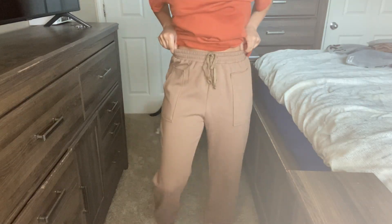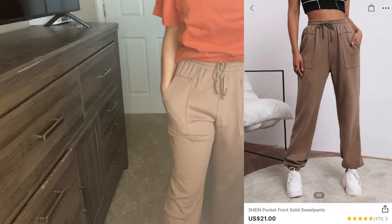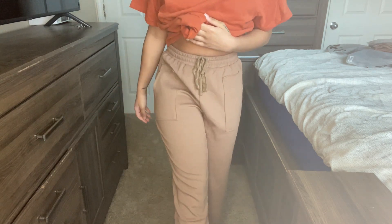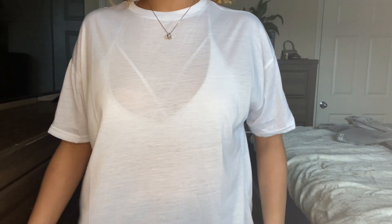Next we're looking at these brown sweatpants — just some regular brown sweatpants with nice pockets. They're loose so they're really comfortable. Here's the back — nothing too crazy but they fit really well. I like them, they're really comfortable. If you haven't noticed, I really like sweatpants so I ordered a whole bunch of them.